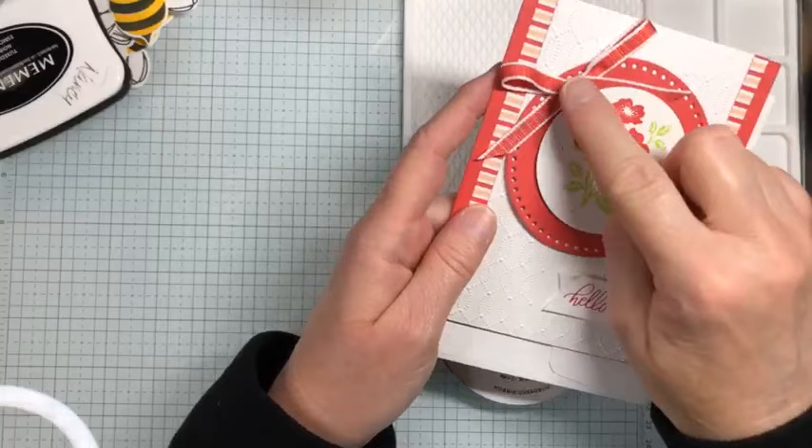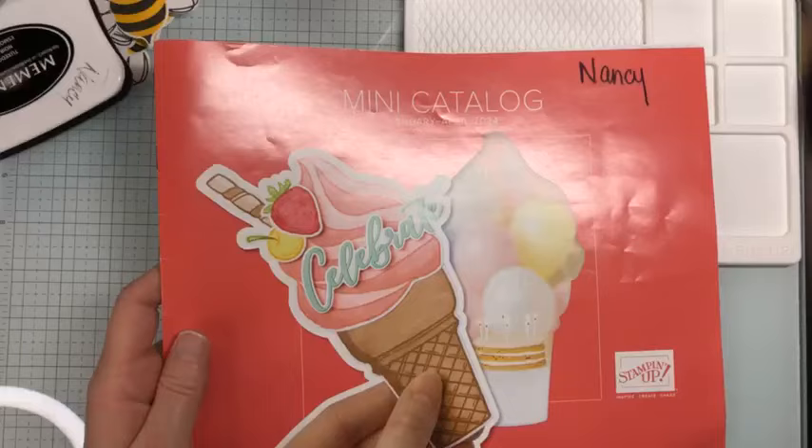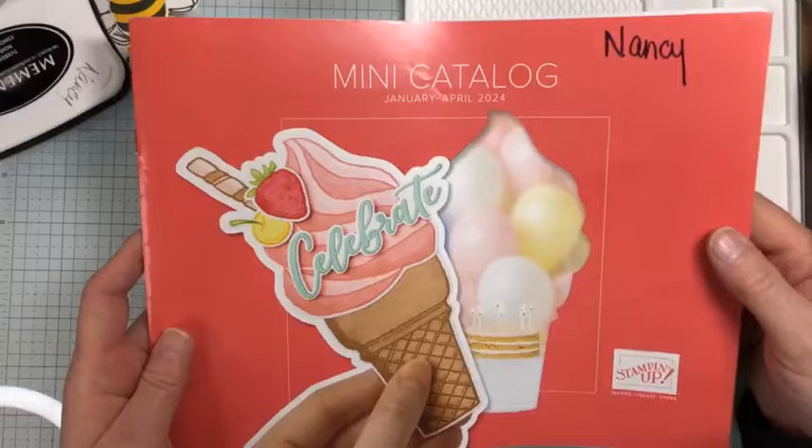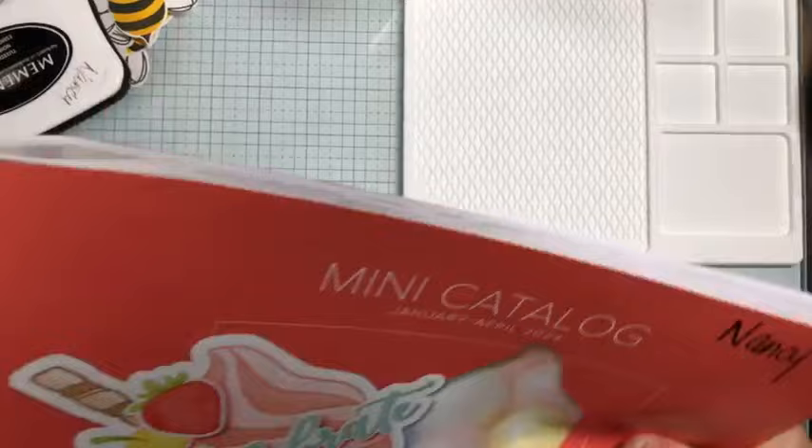That is everything from the January through April mini catalog, which runs January 4th through April 30th. Of course, items can run out, so if there's something you love, I always suggest getting it well before April.